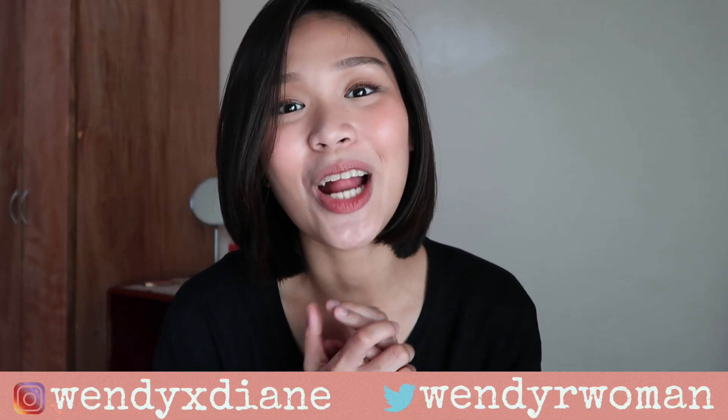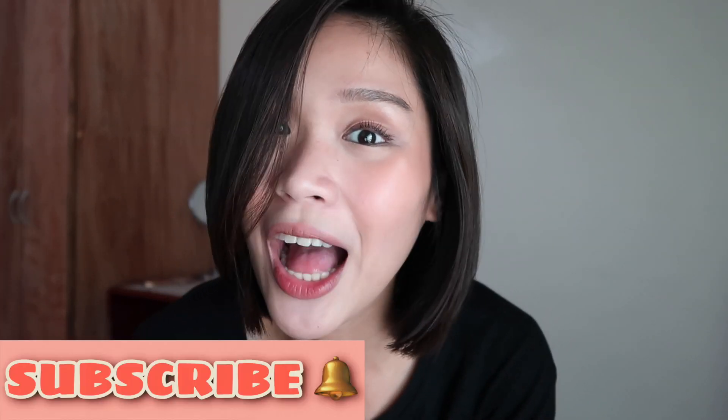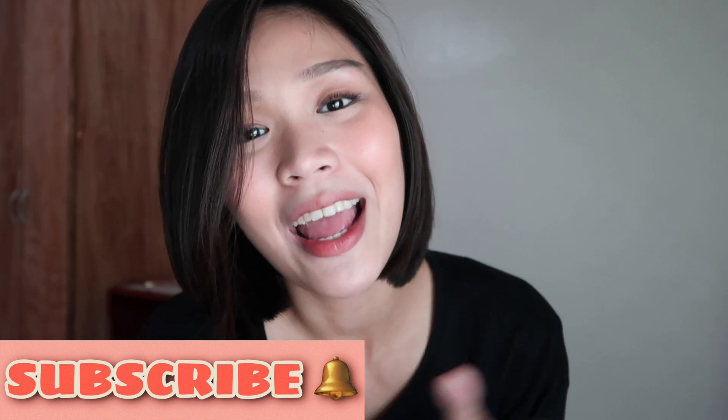That's it for our video today, loves! I hope you enjoyed watching. If you did, don't forget to hit the thumbs up button. Check me out on my socials on Instagram — I'm Wendy X. Tayan and Wendy Roman. Before clicking out, I post videos every Friday and Sunday, so make sure to subscribe and ring the bell to get notified. Thank you for watching, loves! I'll talk to you soon. Love, Wendy X. Tayan.